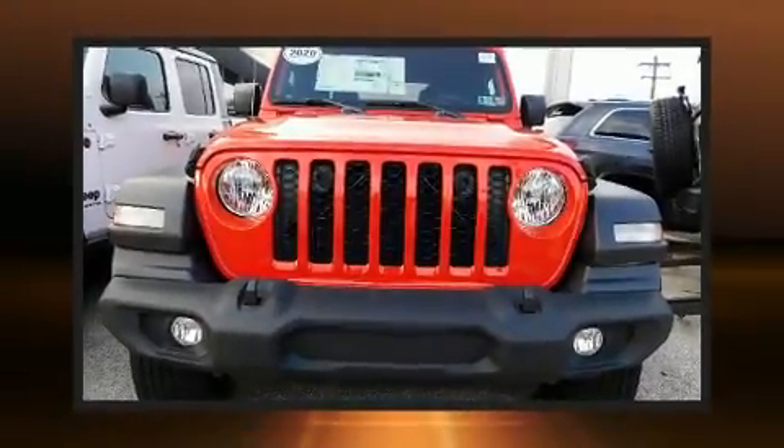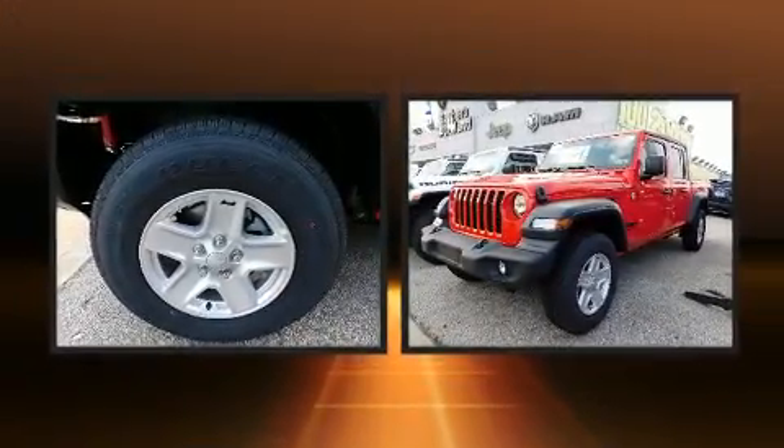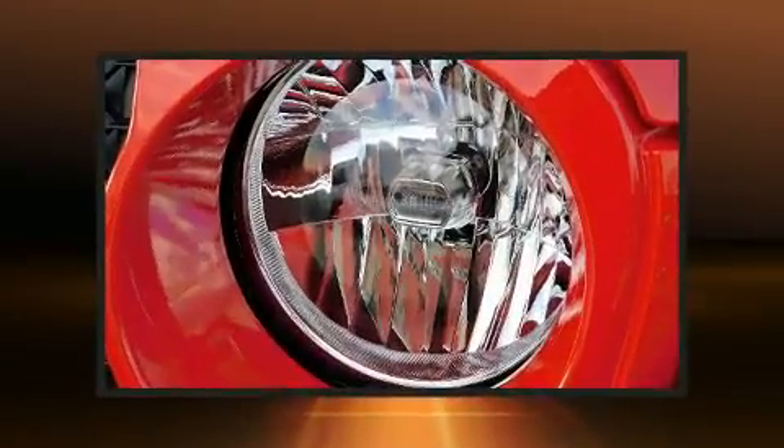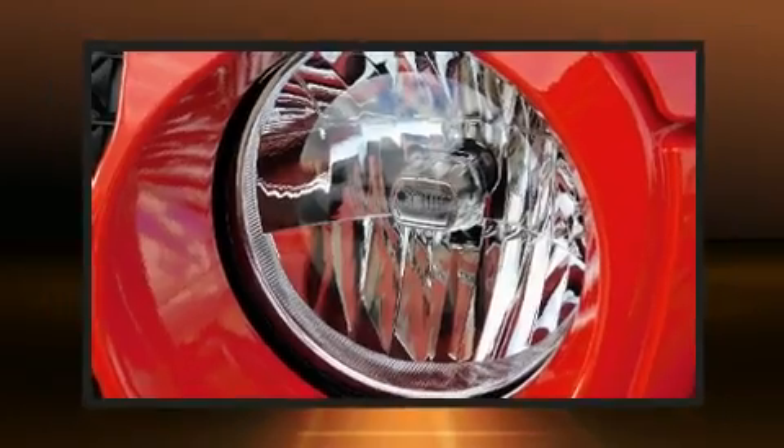You can expect a lot from the 2020 Jeep Gladiator. This four-door, five-passenger truck will allow you to take command of the road with confidence. It features an automatic transmission, four-wheel drive, and a refined six-cylinder engine.